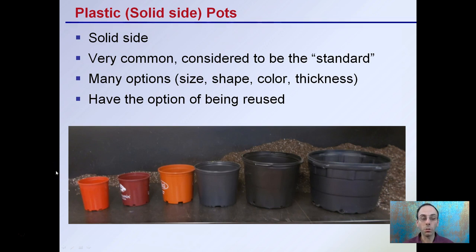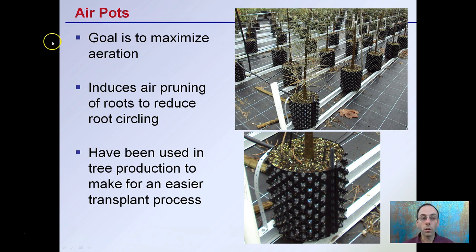Another option available to growers is air pots. The goal is to maximize aeration. They induce air pruning of roots to reduce root circling — air comes in and causes the root tips to dry out, which then causes increased branching. They've been used a lot in tree production to make for an easier transplant process, and can also be used on a large scale.